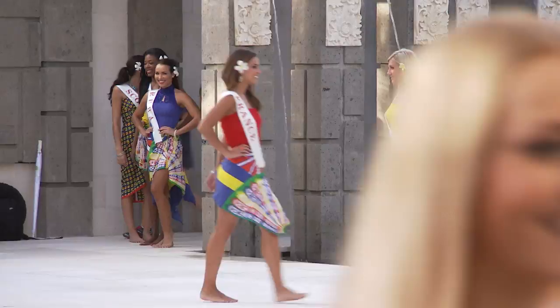Welcome to the Miss World 2013 Beach Fashion. This wonderful event features sarongs, which is a typically Indonesian type of clothing. The colorful outfits have been designed especially for us here today and this special Miss World event.